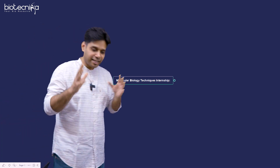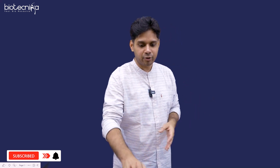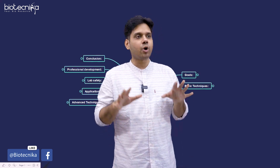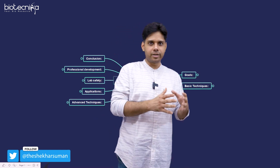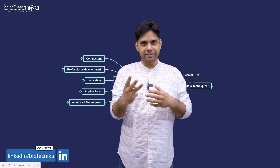You have the molecular biology techniques internship. We are starting this internship from 15th of June. I am making this video to tell you what all things we are going to provide. This internship has two components: one is the theory component, which is online virtual internship, and another is a wet lab internship in three different labs.